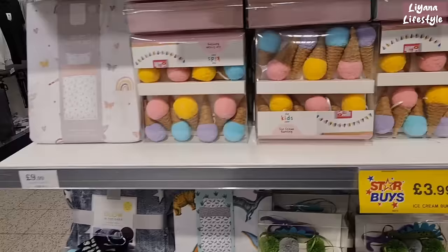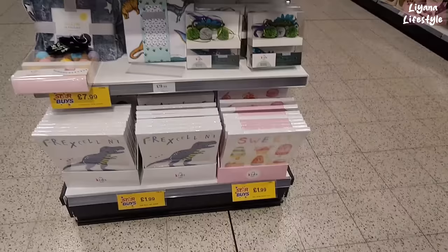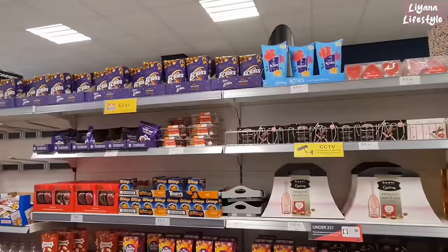How cute are these ice cream buntings! That is so nice — £3.99. They've got some dinosaur ones and some new canvases and wall art: dinosaurs and ice creams for £1.99. And a light projector for only £5.99 — that's a really good price for that.